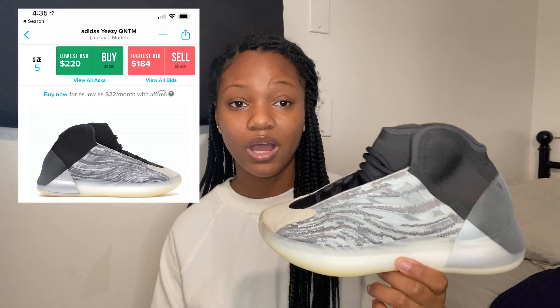The next one — I don't really know why I bought these, honestly. I haven't worn them because they're just not really for me; they're sitting right now. These are the Quantum Yeezys — the lifestyle version — in a size five. I got them on the Adidas Confirmed app. They're cute but they're bulky, and I don't like when shoes look big on my feet, so I kind of just have them.